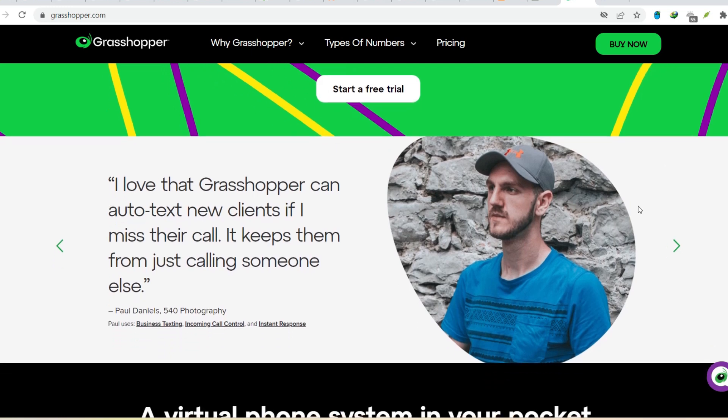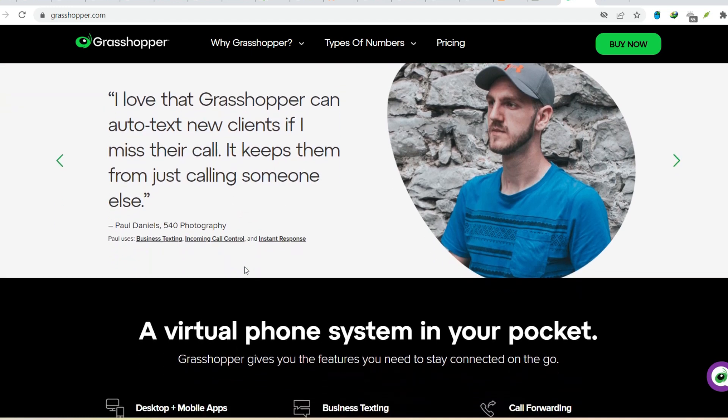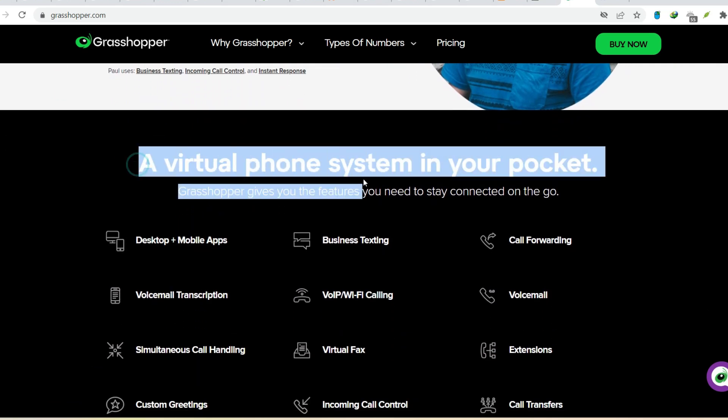Voicemail transcription: ditch the cryptic voicemail messages. Grasshopper transcribes them into text, making it easier to stay on top of your messages. Call recording: keep track of important conversations or use recordings for training purposes. These are just a few features. Grasshopper offers a range of tools to make your business phone system more efficient and user-friendly.